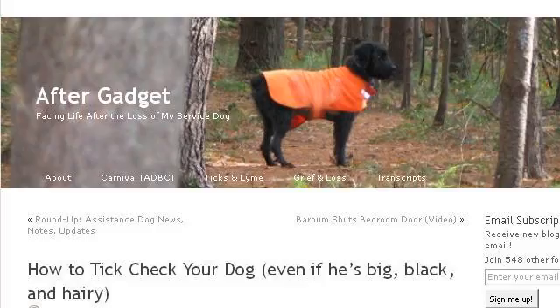You can also try aftergadget.wordpress.com, especially the page how to tick check your dog, even if he's big, black, and... Here's the link.